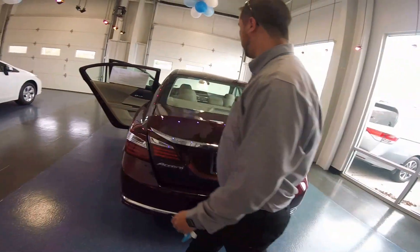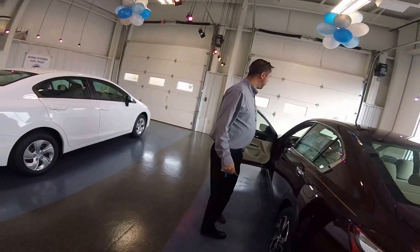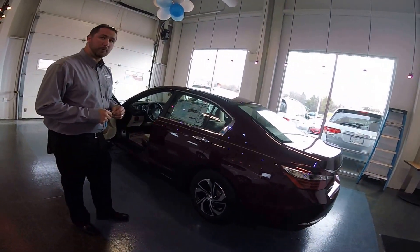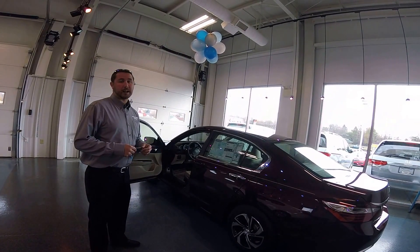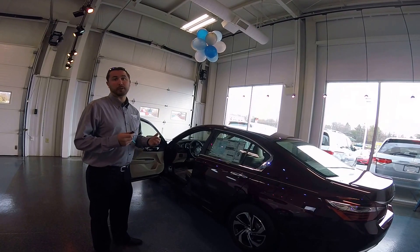All around, a great vehicle with phenomenal fuel economy. These vehicles are rated for 27 city and 36 highway. They feature an economy mode that can increase fuel economy based on your driving — the average driver sees one to two miles per gallon better than that — and they start under $24,000.